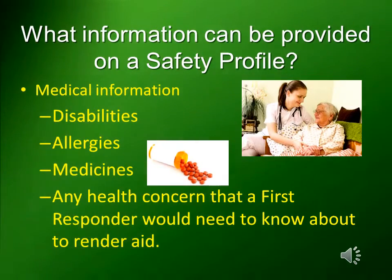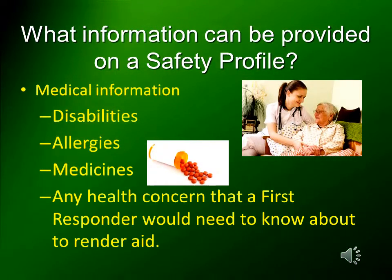What information can be provided on a safety profile? You can provide medical information such as disabilities, allergies, medicines, or any health concern that a first responder would need to know about to render aid.